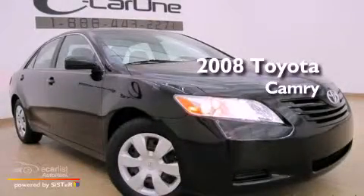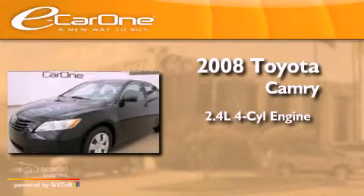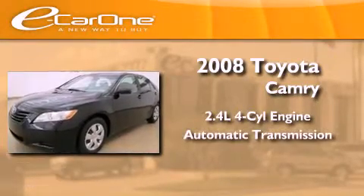This is a 2008 Toyota Camry. It features a 2.4-liter, four-cylinder engine and an automatic transmission.